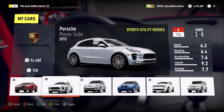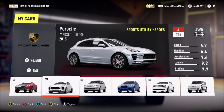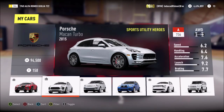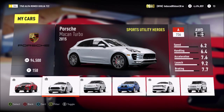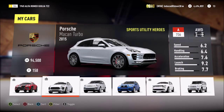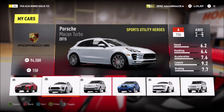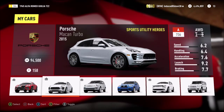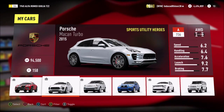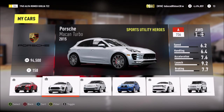Hey guys, this is Induced Rhino here back for another commentary in Forza Horizon 2. Today we are going to be doing the third part of the car comparison series. What we basically do is take a look at and compare three different cars, whether they're made by the same automobile in different generations, or different manufacturers making the same sort of car. For example, the first part we did the three main hybrid hypercars — the McLaren P1, the LaFerrari, and the Porsche 918.